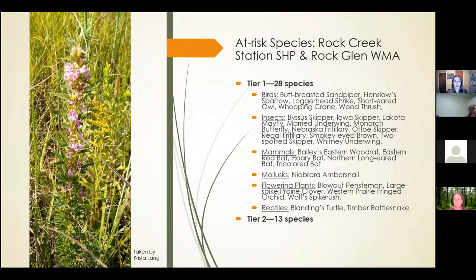Rock Creek Station and Rockland are also home to a wide variety of species. The Natural Legacy Project gives at-risk species either a Tier 1 or Tier 2 rating. Tier 1 species are globally or nationally at risk, and Tier 2 species are at risk in Nebraska but may be doing well in other parts of their range. At Rock Creek Station and Rockland, there are currently 28 Tier 1 species — including birds, insects, mammals, a mollusk, flowering plants, and reptiles — and also 13 Tier 2 species. This image on the left is of an at-risk species called violet bush clover, taken by Krista Lange at Rock Creek Station.